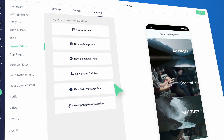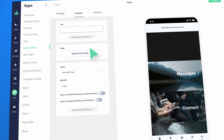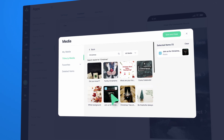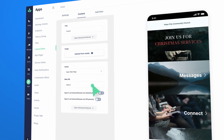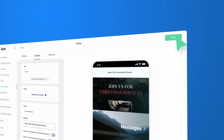Our church app has so many incredible features, but what makes the Tithely church app the most flexible app platform on the market is our customizable branding and layouts. We offer a powerful layout editor that you can use to easily manage every layout yourself and update them as often as you would like. This means that you can create a fully branded experience for your congregation, with an app that reflects your church's unique identity and message.